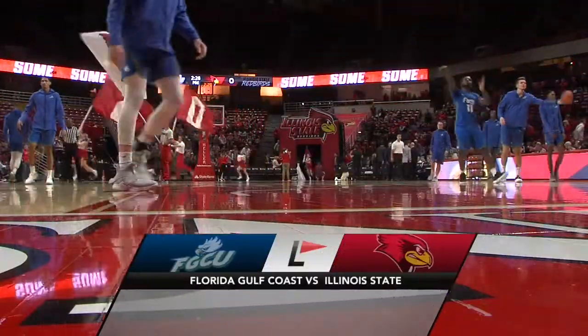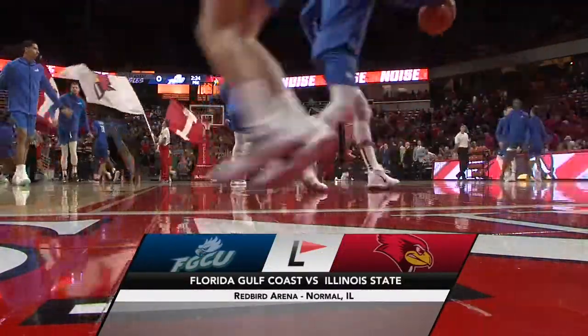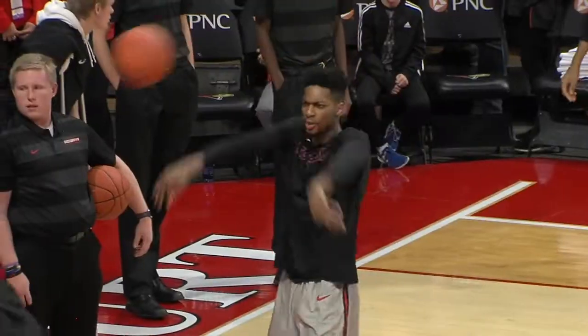Opening night of the college basketball season and an intriguing matchup here in Normal, Illinois, as Illinois State plays host to the Florida Gulf Coast Eagles.